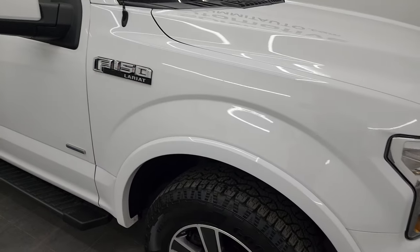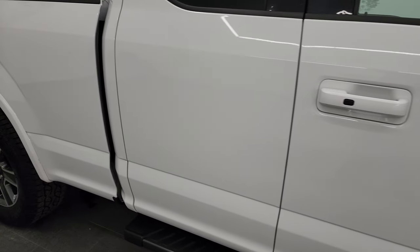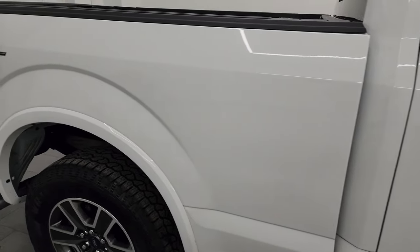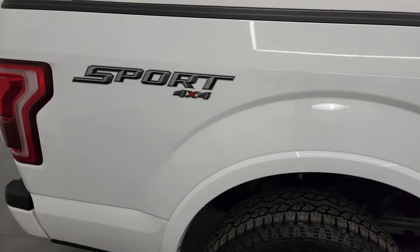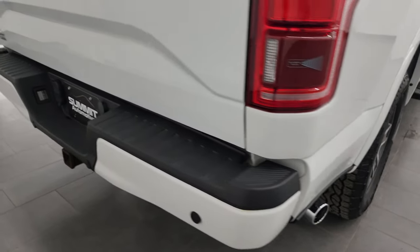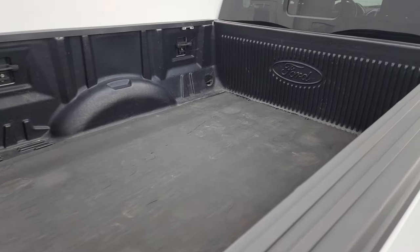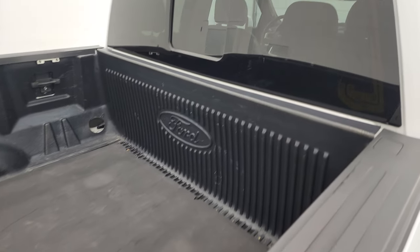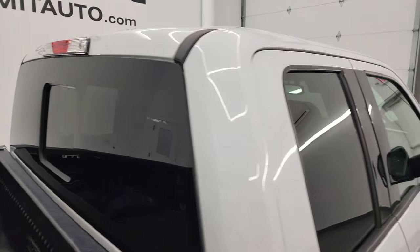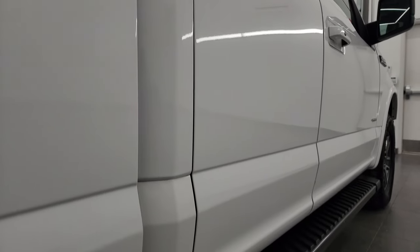Going down this side of the 2017 Ford F-150, take note of how clean that body is, how reflective and mirror-like that paint is. I take these HD videos so if you are far away or even if you're close by and you just cannot make the trip down but you're still interested in purchasing the vehicle, you can see the truck, hear the truck, and have confidence in the vehicle before you even get here. So when you do get here there are absolutely no surprises and you can make a smart and informed buying decision from wherever you're at.